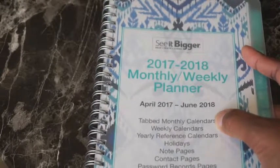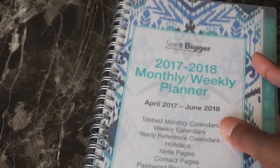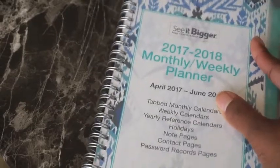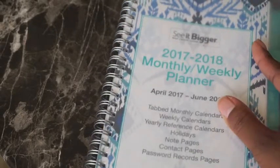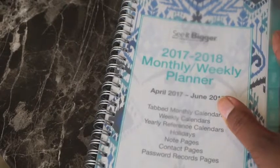Hey guys, so I just wanted to go over how I organize my bills every month and keep track of when things are due and how much is due, so I won't get overwhelmed and forget if I paid the bill or anything like that.